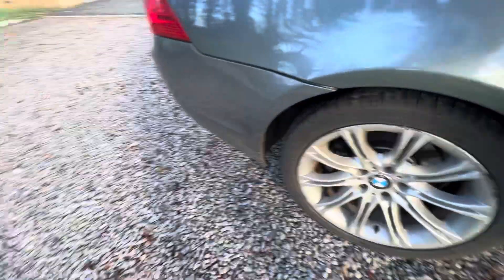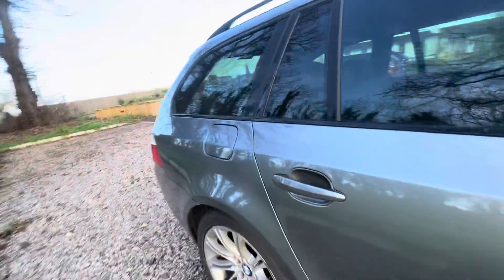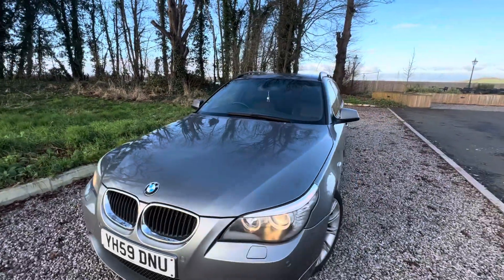Let's have a look at the back. You've seen the pictures, but it doesn't do it justice. It's been very well looked after. We've got stacks and stacks of service receipts and invoices, and this car has definitely been looked after — it's come from a very, very good home.